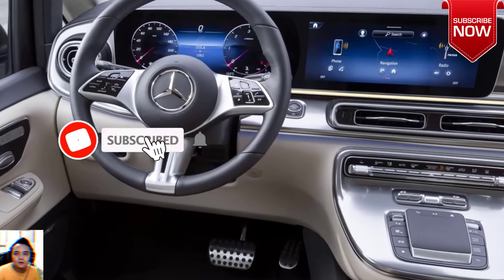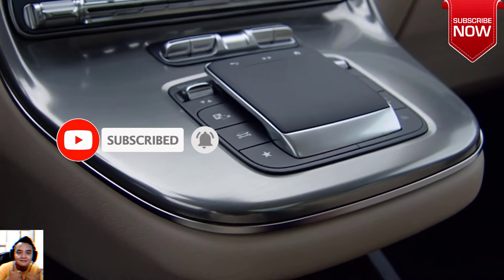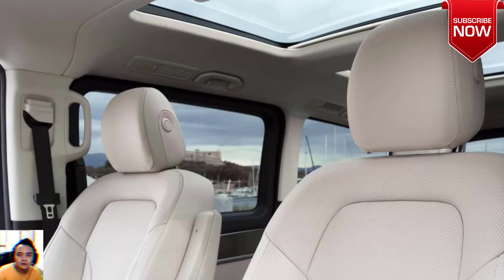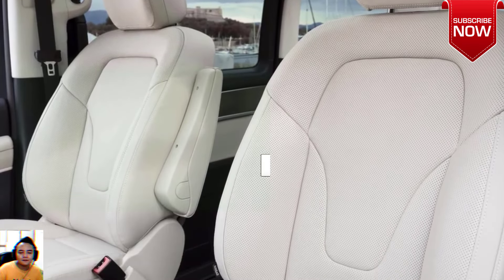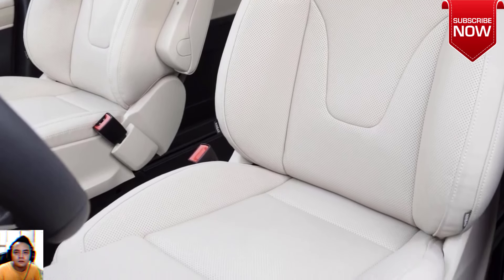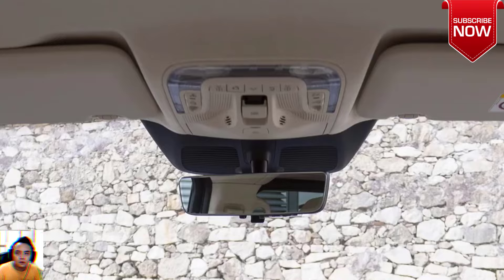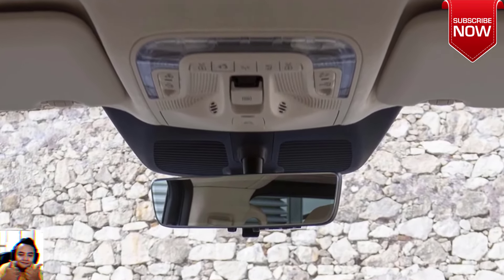The updated range also gets a new pair of wheels, with sizes ranging from 17 to 19 inches, and an updated color palette comprising striking tones like Kalahari Gold, Soda Light Blue, High Tech Silver, Alpine Grey, and Vintage Blue. The automaker also offers optional packages for the V-Class and its electric counterpart, accentuating their overall look.